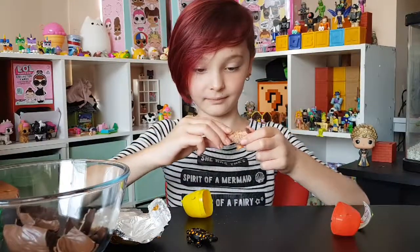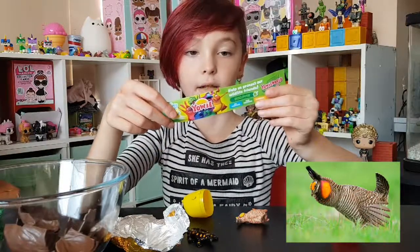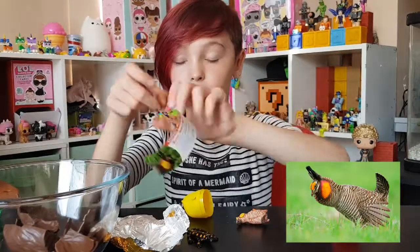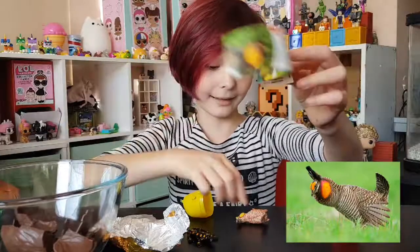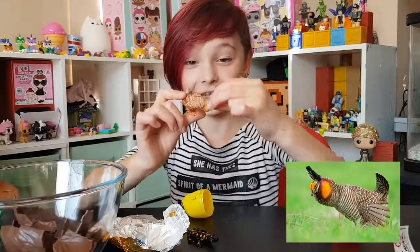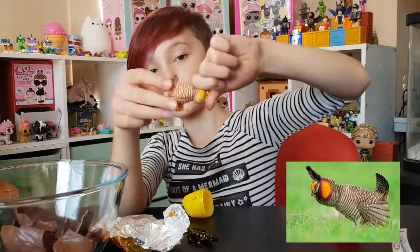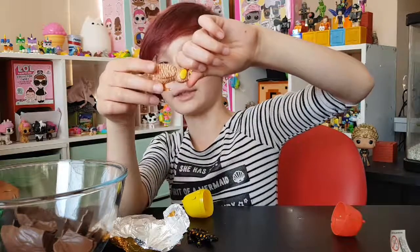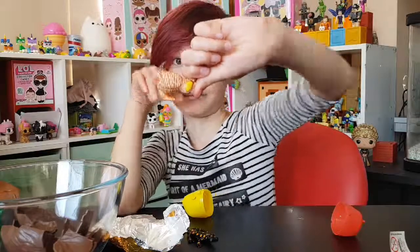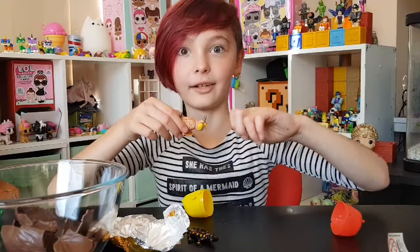This is an Atwater Prairie Chicken. It lives in Texas and it actually looks really funny. For a second, when I cover this part, its head kind of looks like a haunted owl that has really good eyes — really scary eyes.